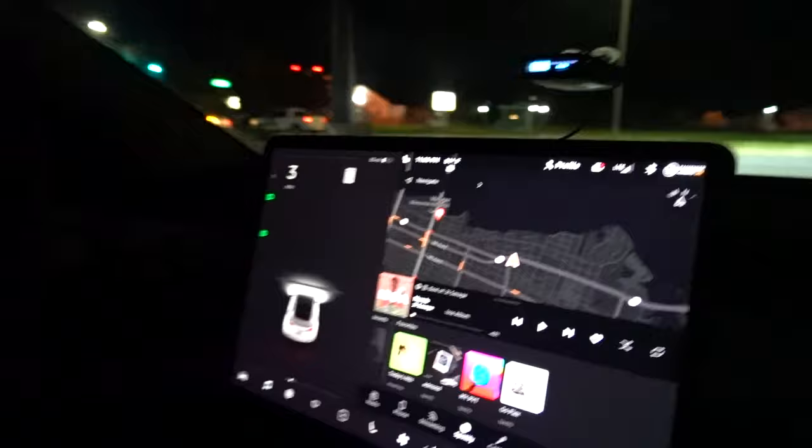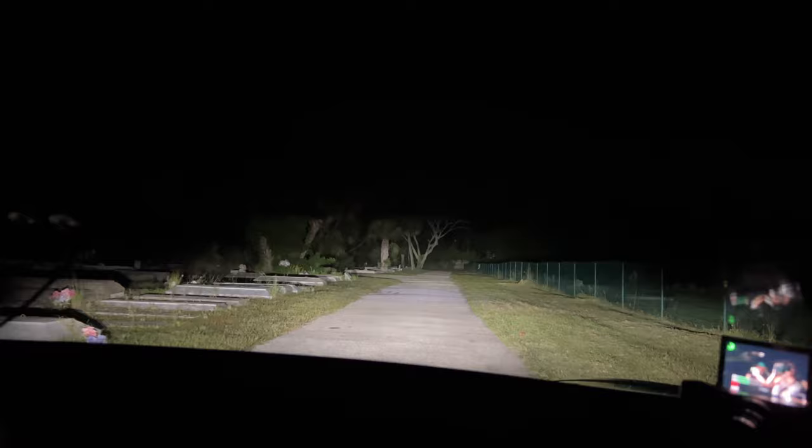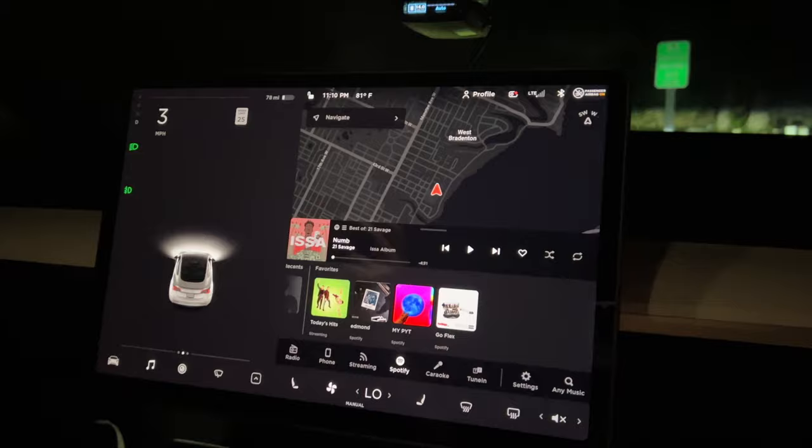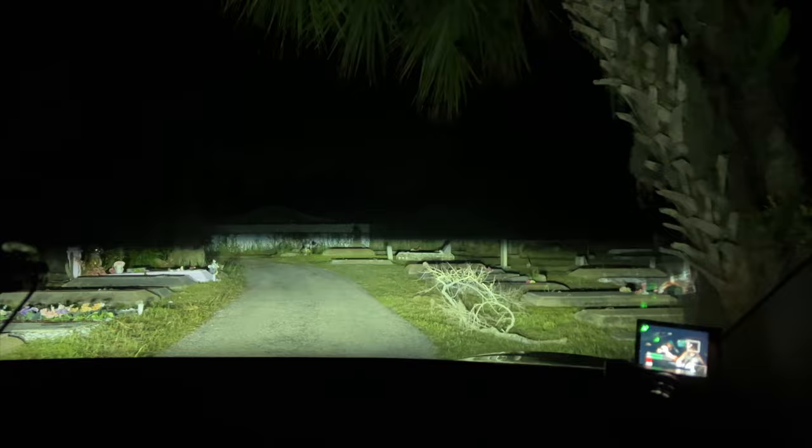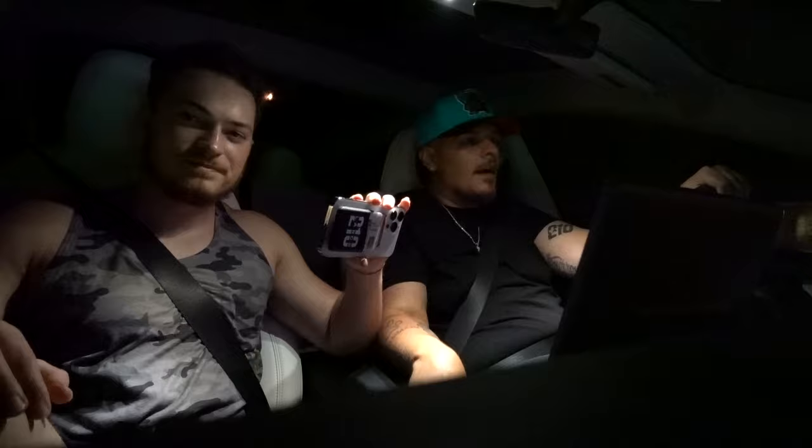Maybe we should go to an actual cemetery. Third time is a charm — we got another one pulled up. Imagine living next to a cemetery. This is a really creepy area — I'm getting chills. Turn on your high beams! We haven't seen anything yet. There's a gate close — could you imagine? I'd floor my Tesla right through it. I haven't seen anything supernatural yet.